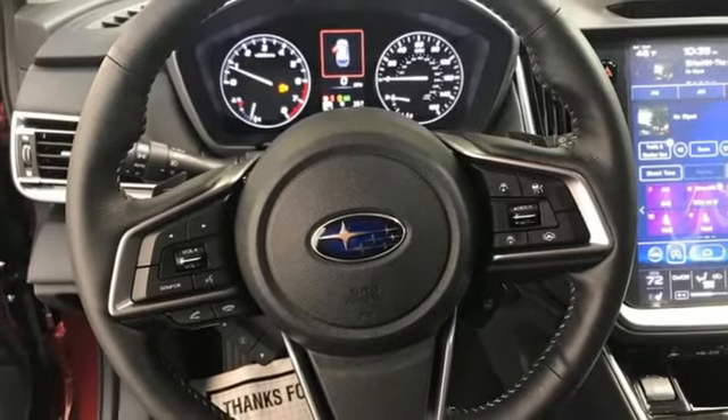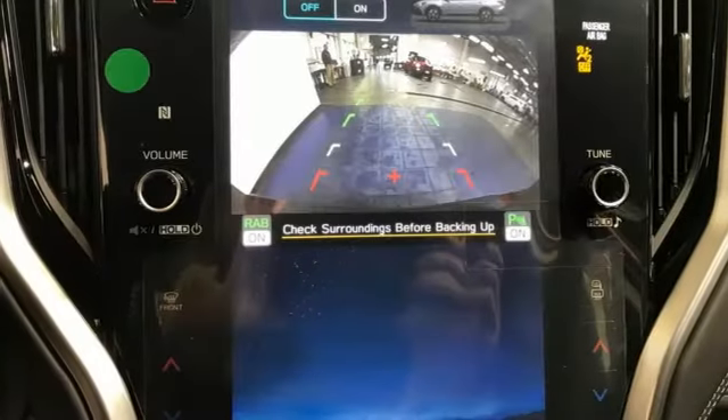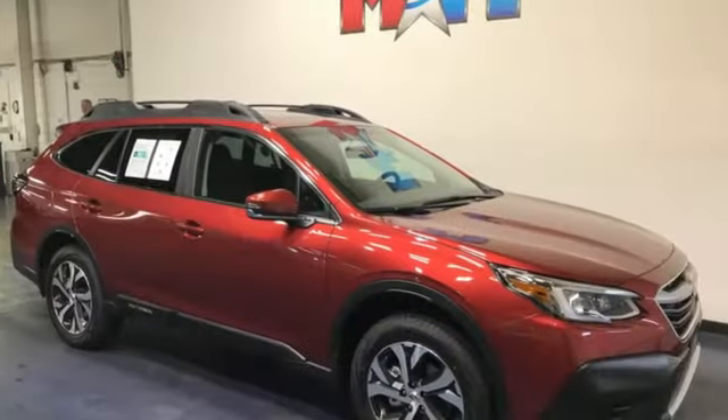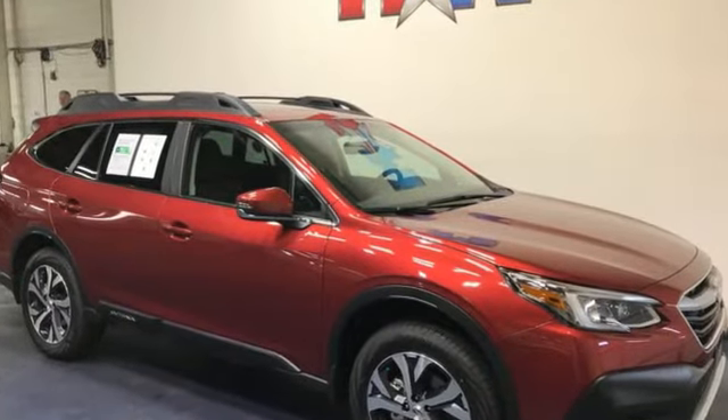Live in the moment and love every minute in your Subaru. They say a journey begins with one step. In this case, it begins with a test drive. Start your next adventure today.